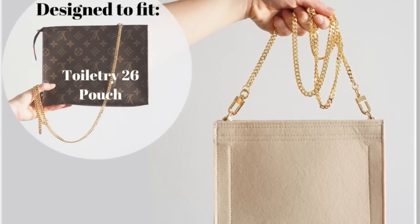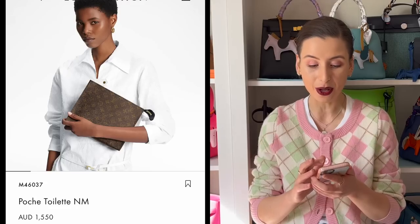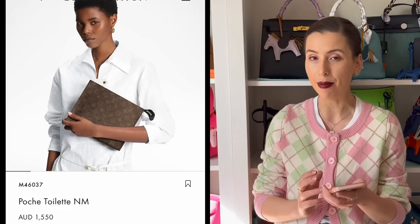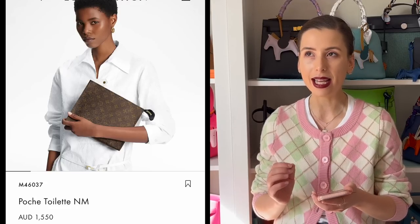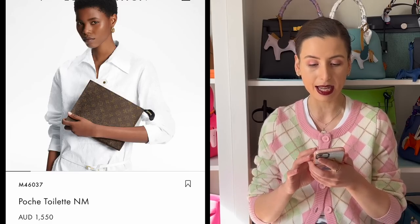In the past, there were a few hacks we could do, such as buying the toiletry pouch and turning it into a bag. The toiletry pouch used to be more affordable, but now Louis Vuitton has released their own toiletry on chain, which blocks us from doing that hack. They still have the Posh Toilet NM with leather on the website, but now it's over $1,000.